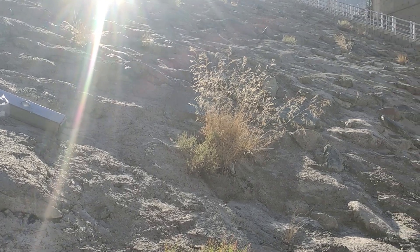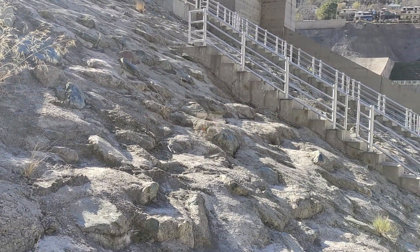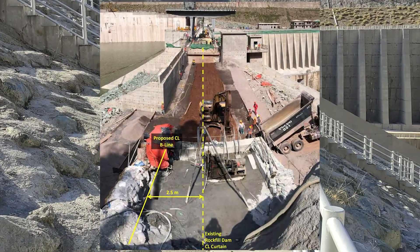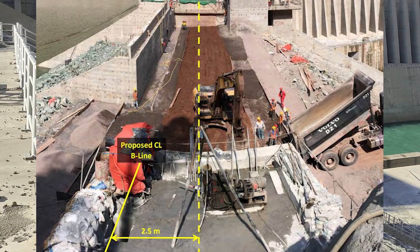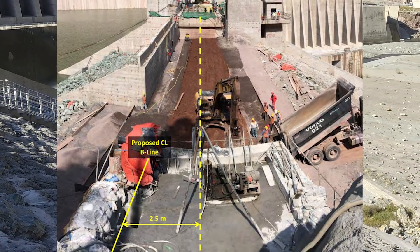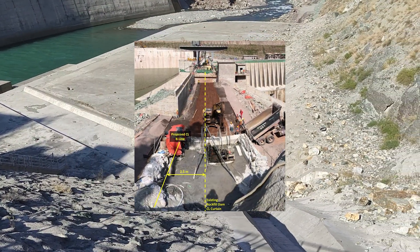The choice of drilling equipment, circulation strategy, and grouting materials were all carefully selected for optimal efficiency and effectiveness. Grout pressures, calibrated based on field conditions, guided the meticulous grouting operation in seven-meter stages. The adaptability of the engineer and comprehensive monitoring strategies ensured a dynamic response to evolving conditions, emphasizing the flexibility required in dam construction.